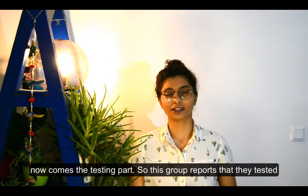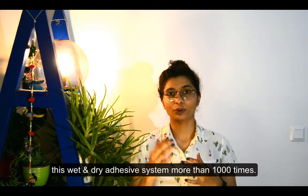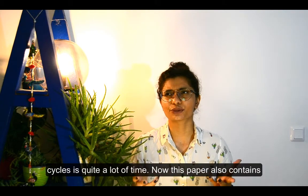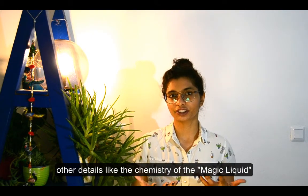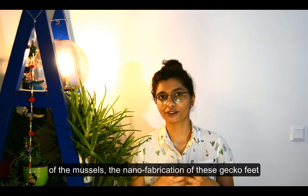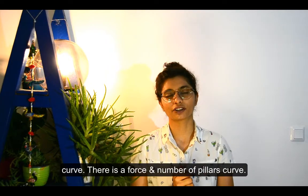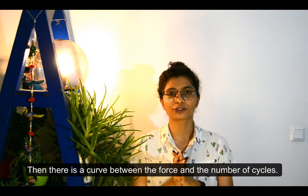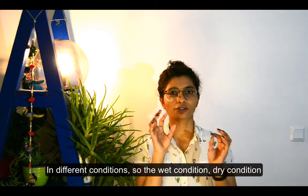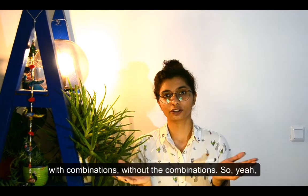Now comes the testing phase. This group reports they tested the wet and dry adhesive system more than 1000 times — so it was sticky, detachable, and reusable. 1000 cycles is quite a lot. The paper also contains details like the chemistry of the mussel adhesive liquid, the nano fabrication of the gecko-inspired nano pillars, force-displacement curves, force versus number of pillars, force versus number of cycles, and results under wet and dry conditions with and without various combinations.